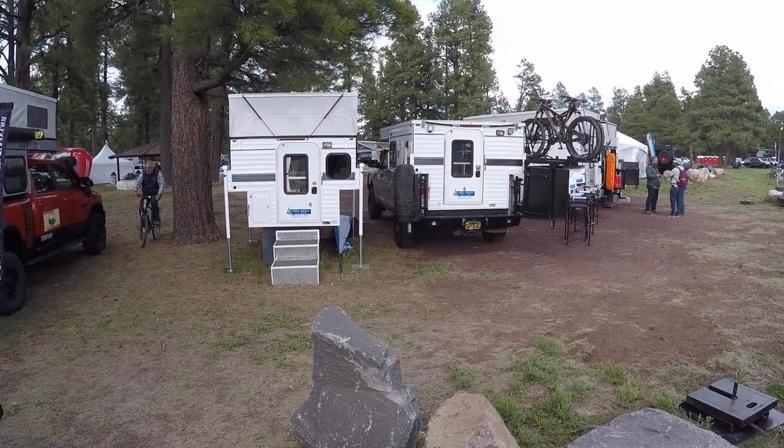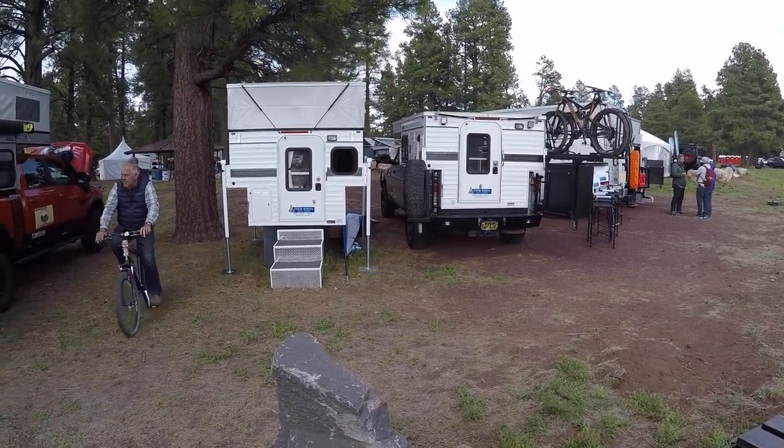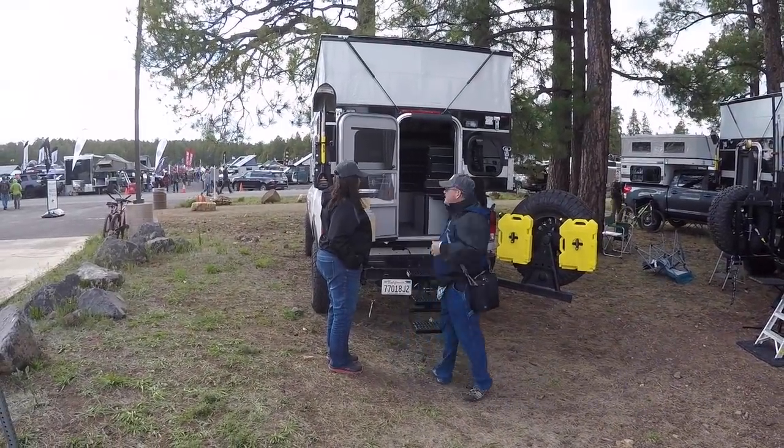And another thing — these are actually quite affordable compared to the $40,000 to $50,000 campers you see out there. These are quite affordable. Let's take a look.